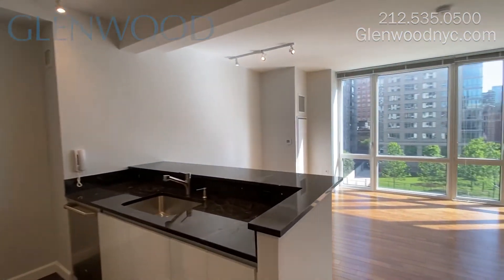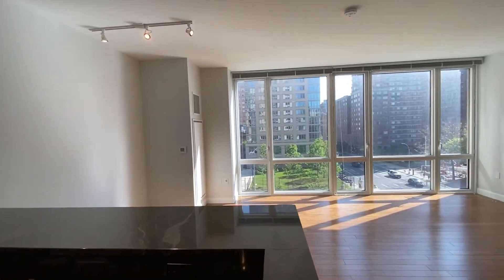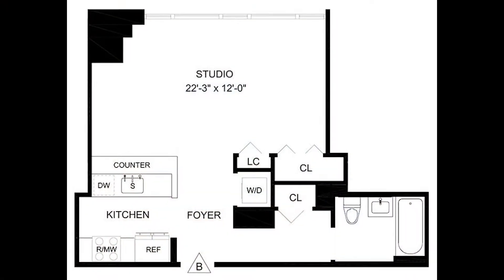We hope you enjoy this virtual video tour. For more information and availability, please visit GlenwoodNYC.com. We hope you'll become a Glenwood resident soon.